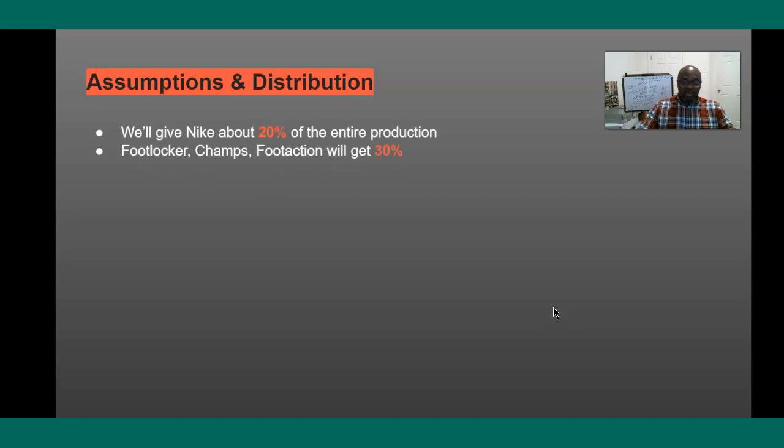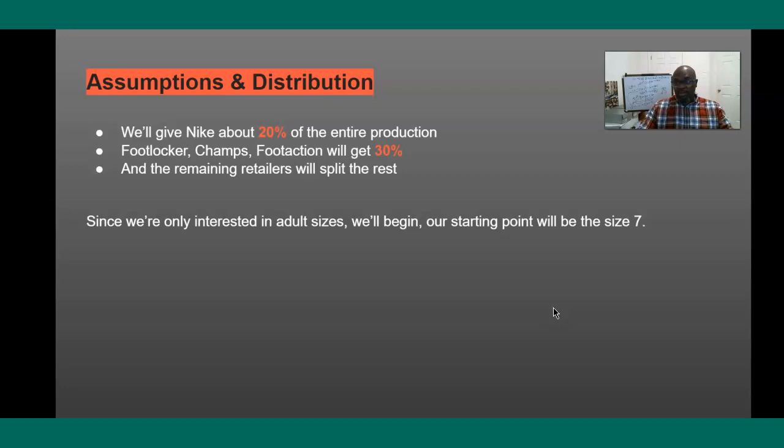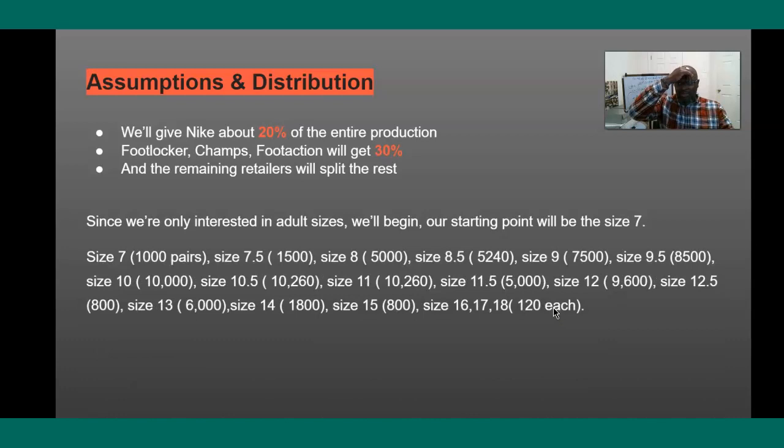Foot Locker, Champs, and Foot Action are Nike's loyalists — Nike is loyal to those three. I'm assuming they're going to get about 30%, and then everybody else is going to split the remaining 50%. Since we're interested in adult sizes, I'm going to start at size seven. This distribution is basically a projection of what happened with the Jordan 4 Lightning, and I think the numbers are going to be similar.